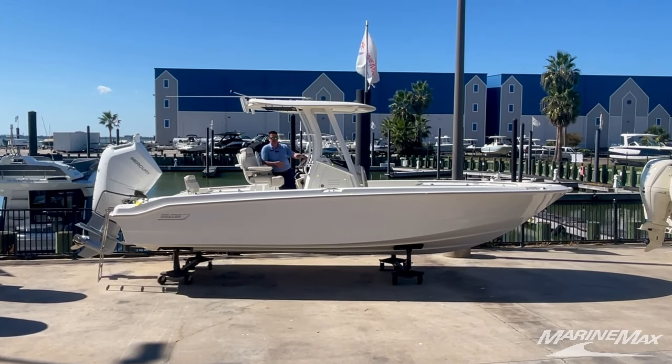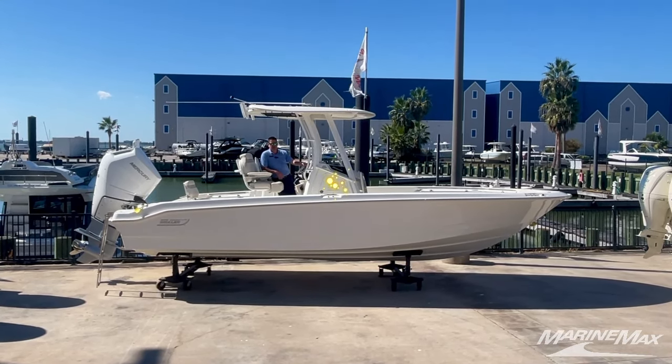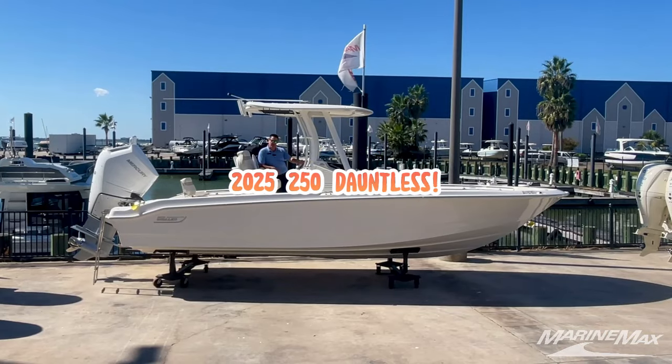Hey everyone, Billy Foulkes here with Marine Max Houston. Today I want to show you a 2025 Boston Whaler 250 Dauntless. Come on in.